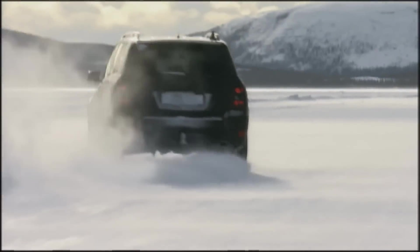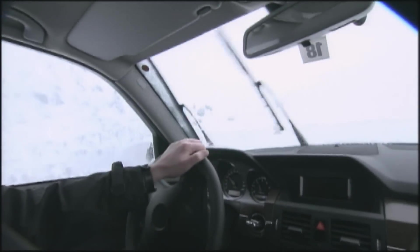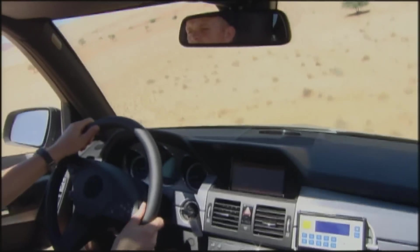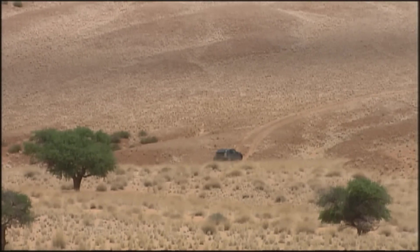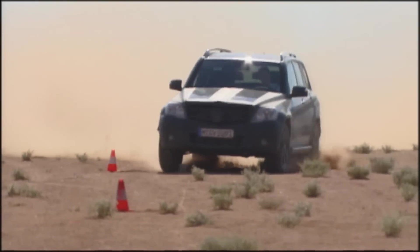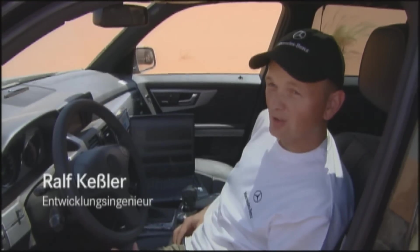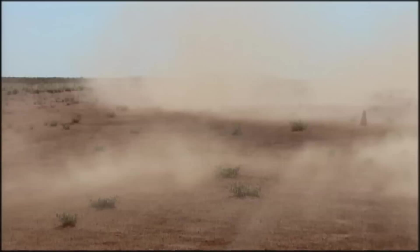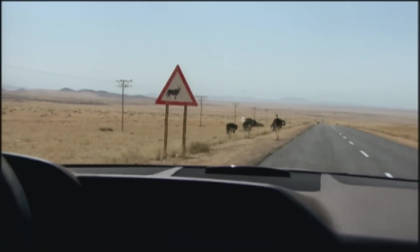Back to icy cold Sweden: if the driver meets up with a sudden change of surface and the vehicle threatens to break away, the ESP cuts in and gets him back on course. From the Swedish north to Namibia again — you can't stay with the perfect line if you need to detour around an ostrich, and that means a change of track.